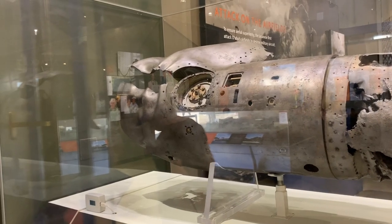This is the rear section of a 20-foot long Japanese aerial torpedo, identical to the one that battered the US fleet at Pearl Harbor.